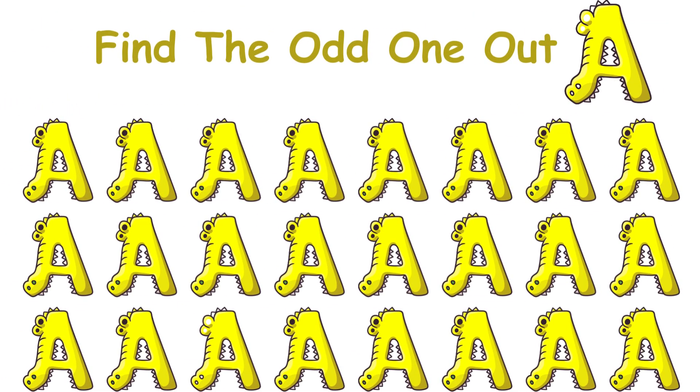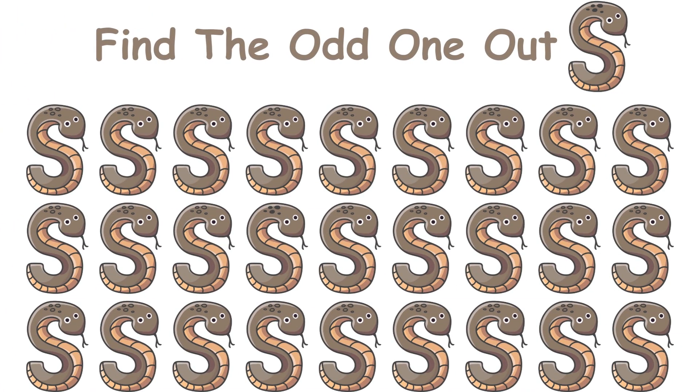Find the odd 8. You got 10 seconds to do it.